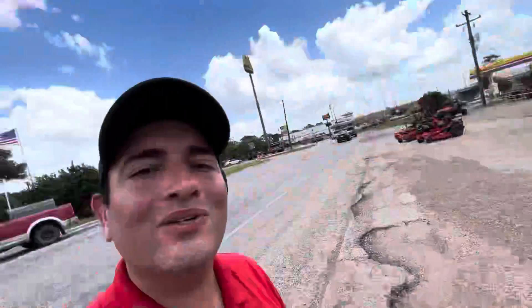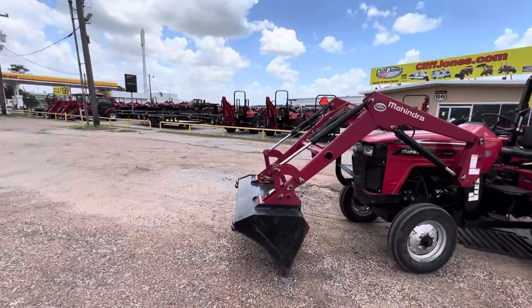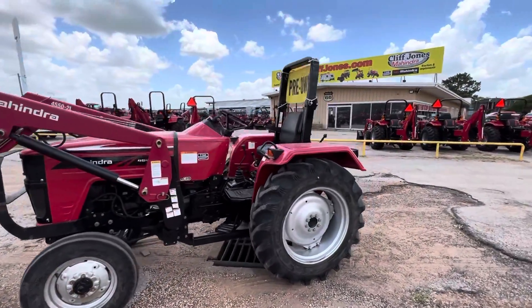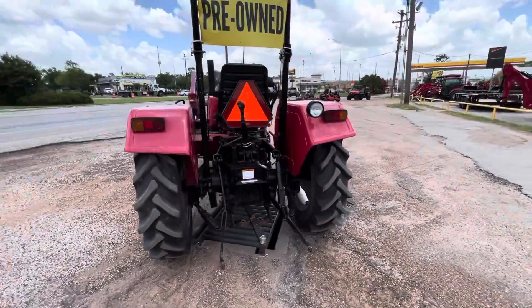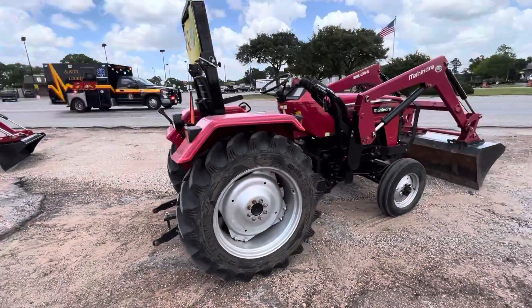Good afternoon, Ricardo and Nico from Cape Jones Mahindra Tractor here in Sealy. I want to make a quick video for you on this awesome pre-owned 2018 Mahindra 4540. This is the only pre-owned tractor we have in this size, and it's in great condition. The 4540 is a true Mahindra tractor made in India and has the remainder of the manufacturer warranty left.